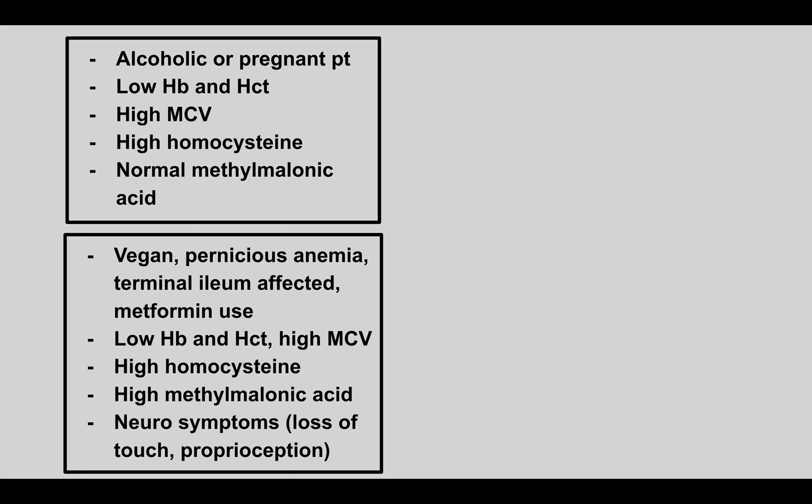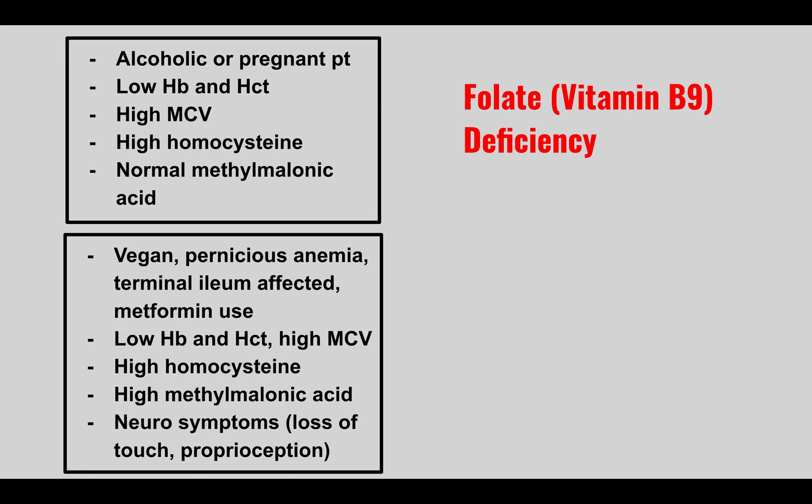An alcoholic or pregnant patient comes in with low hemoglobin and hematocrit, high MCV, high homocysteine, normal methylmalonic acid levels, and neurological symptoms such as loss of touch or proprioception. This is folate (vitamin B9) deficiency.